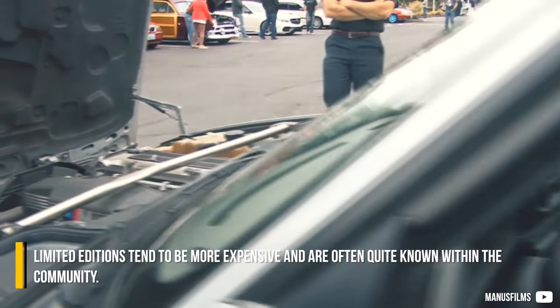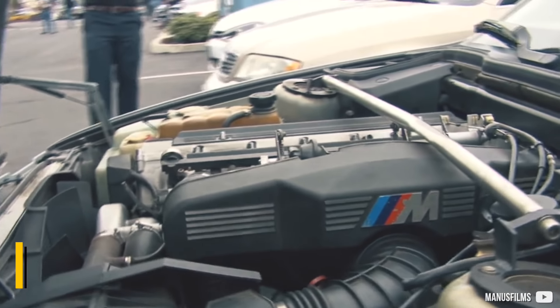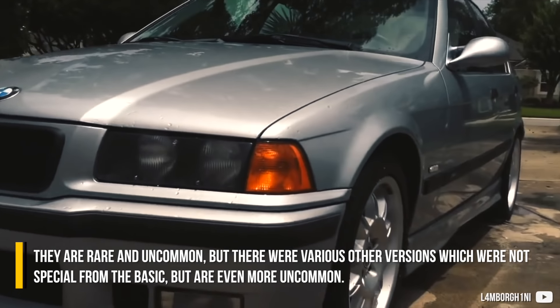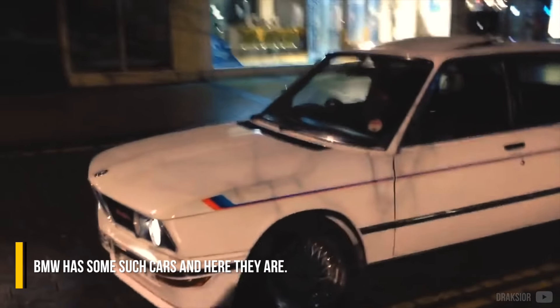Limited editions tend to be more expensive and are often quite well known within the community. They are rare and uncommon, but there were various other versions which were not special from the basic, but are even more uncommon. BMW has some such cars and here they are.